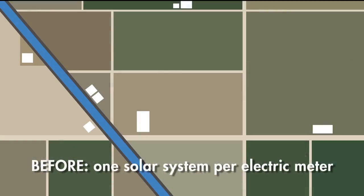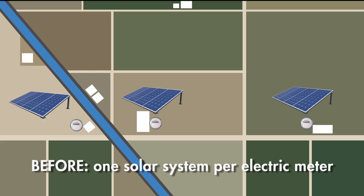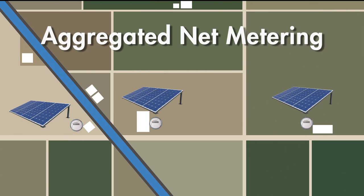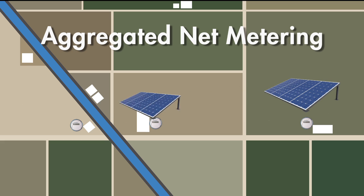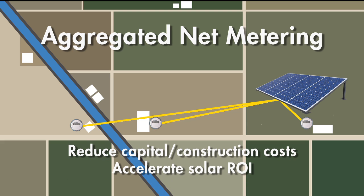Before aggregated net metering, each electric meter had to have its own dedicated solar power system. If you had three separate meters, you needed three separate solar power systems. But now, with aggregated net metering, you can build a single centralized solar power system and offset all your meters with that one system. This significantly reduces capital and construction costs to accelerate solar ROI.